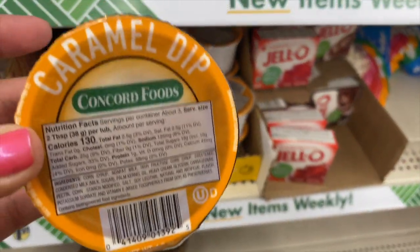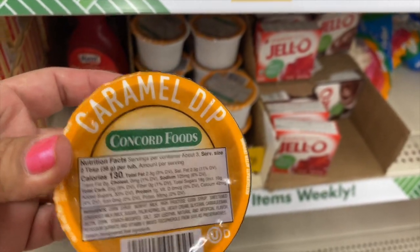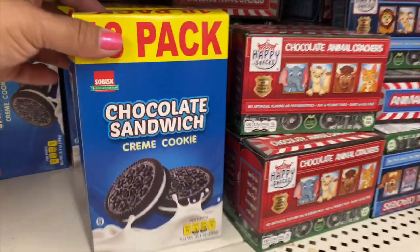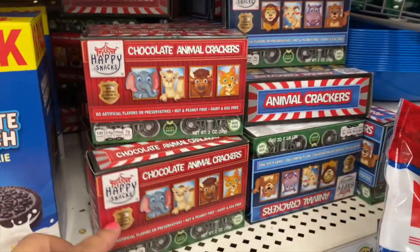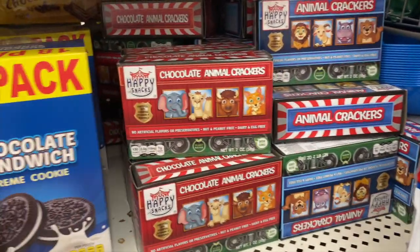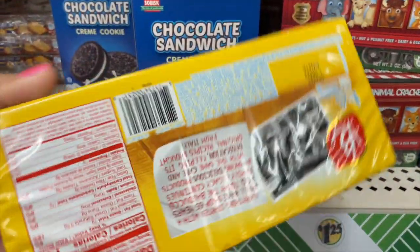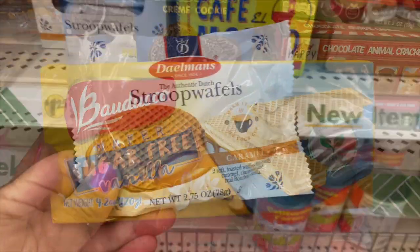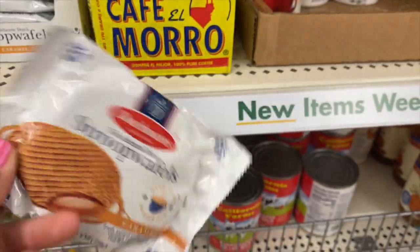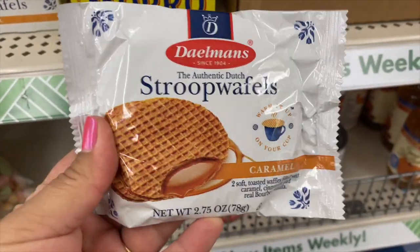Over here in the food section, they have a few new things — here's some caramel dip. They have an 18-pack of these Oreo-like cookies for a dollar twenty-five, and some animal crackers. Oh, sugar free! Have you guys tried these before? These are really good — I actually tried one at Costco, they were giving out samples. They have the individual ones too, and they also have caramel.